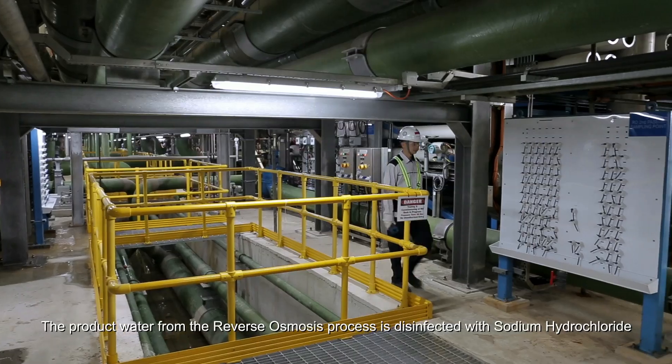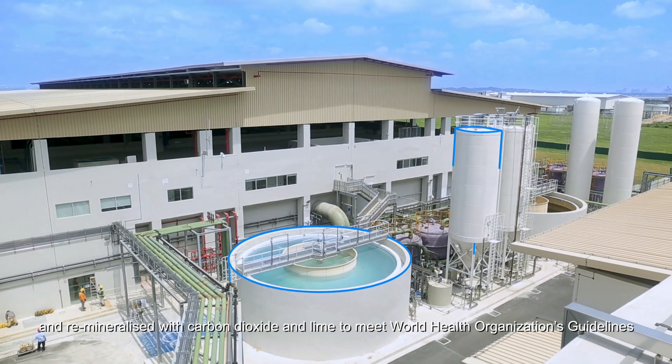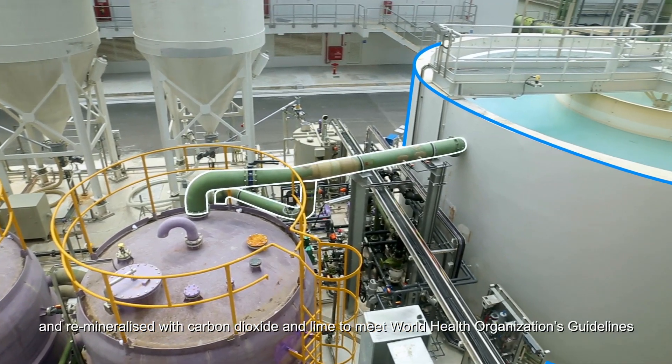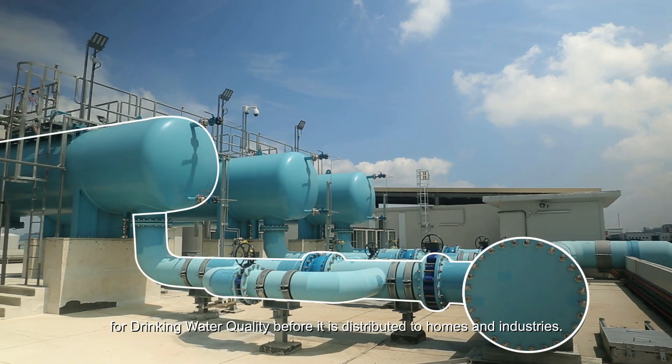The product water from the reverse osmosis process is disinfected with sodium hypochlorite and remineralized with carbon dioxide and lime to meet World Health Organization's guidelines for drinking water quality, before it is distributed to homes and industries.